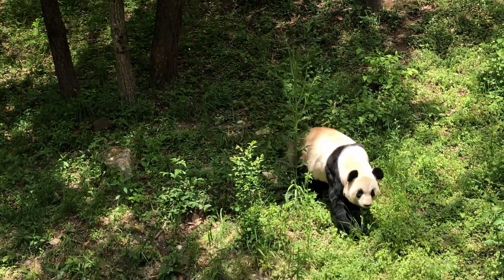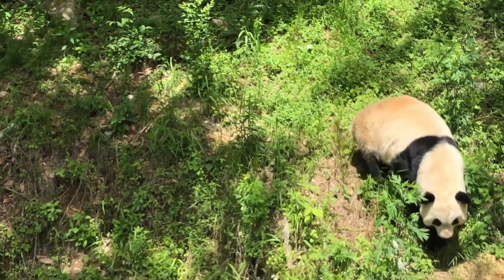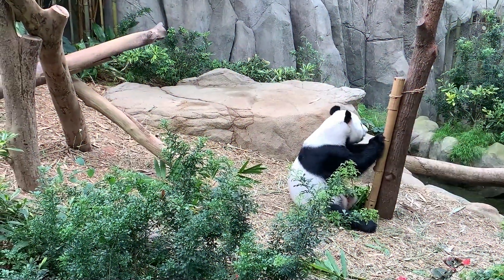Which family does the panda, distinguished by its bizarre appearance, belong to? The giant panda belongs to the bear family with certain characteristics of raccoons.